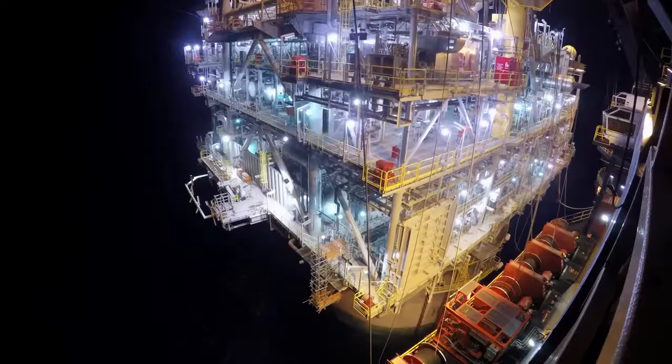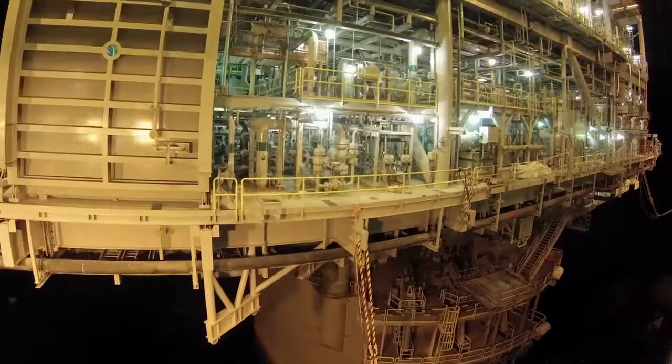The Heidelberg topsides lift was a big milestone for Anadarko. It's the largest lift that we've done to date in the Gulf of Mexico.